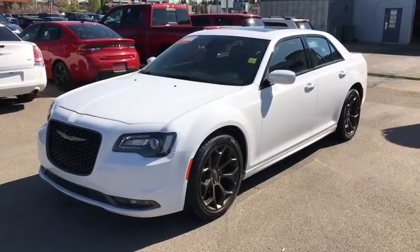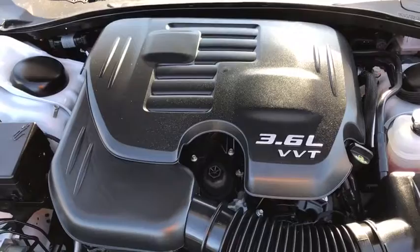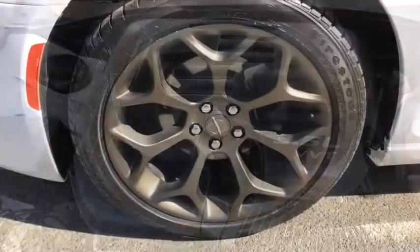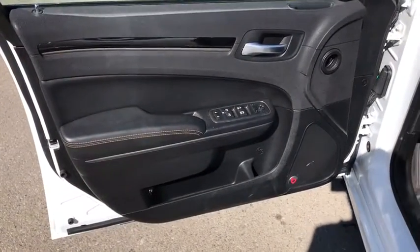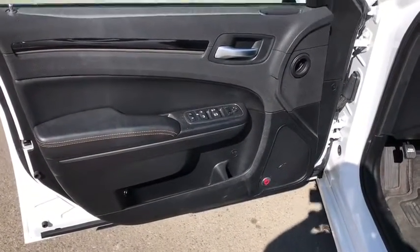This is a 2017 Chrysler 300 in white. Under the hood you have a 3.6L V6 engine. It's sitting on 20 inch tires in nice condition with great tread. On the door you have power locks and power windows, as well as a Beats speaker for great sound quality.